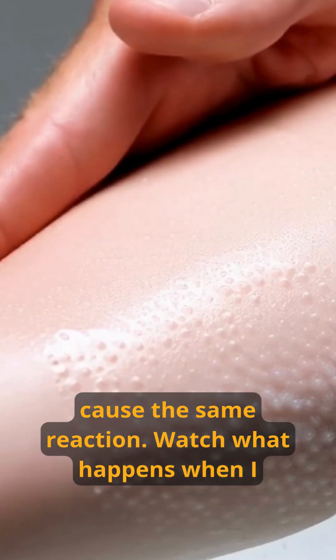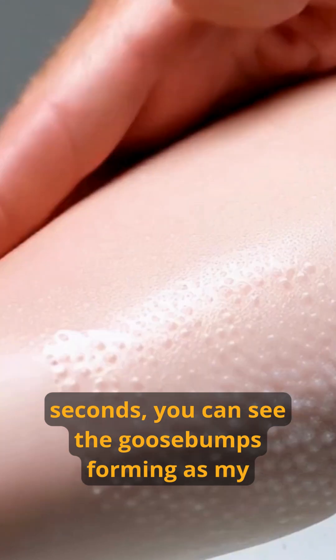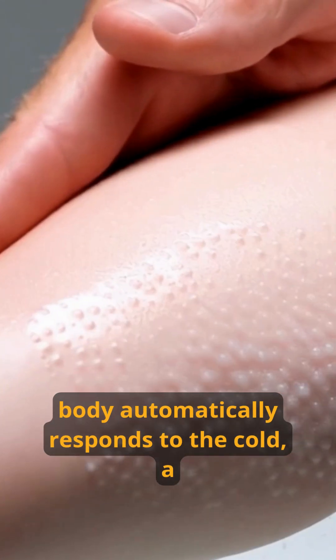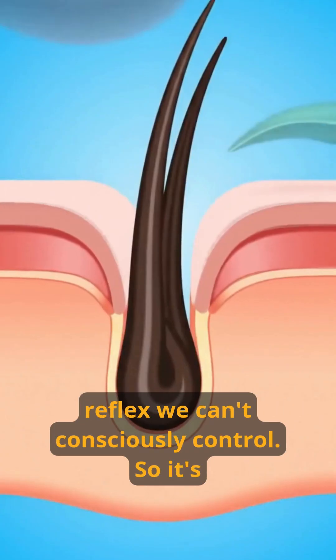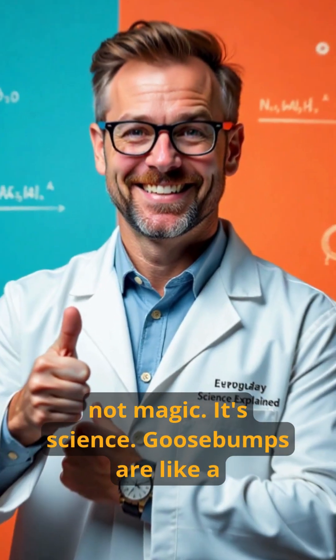Watch what happens when I place my arm in this ice water bath. Within seconds, you can see the goosebumps forming as my body automatically responds to the cold, a reflex we can't consciously control. So it's not magic, it's science.